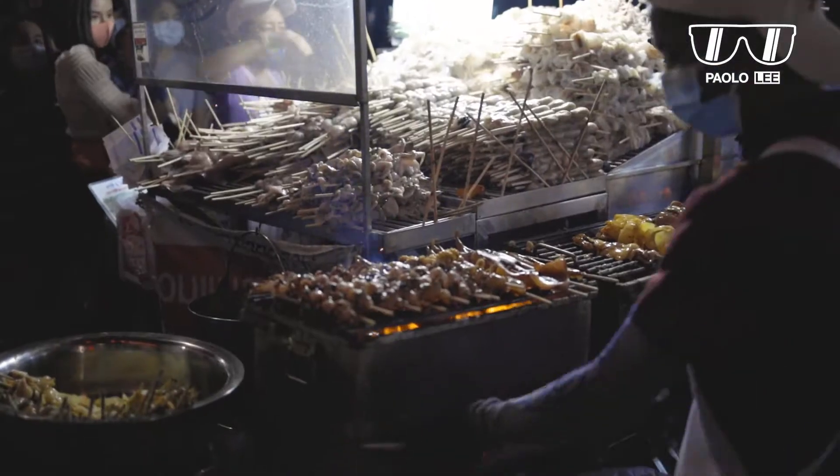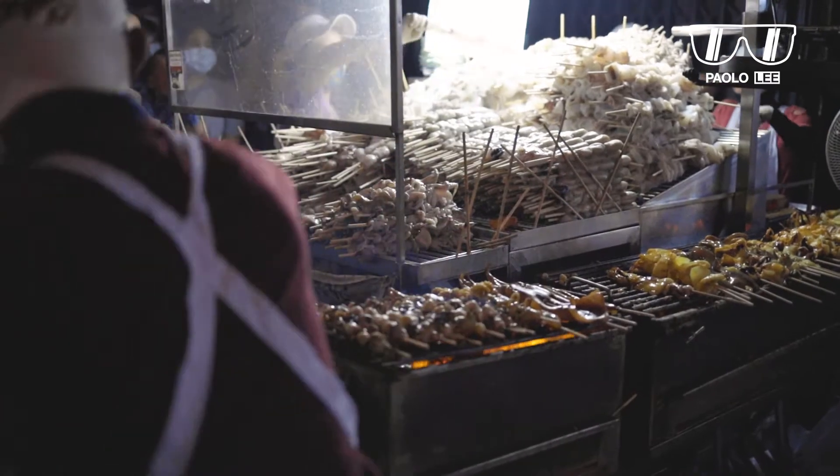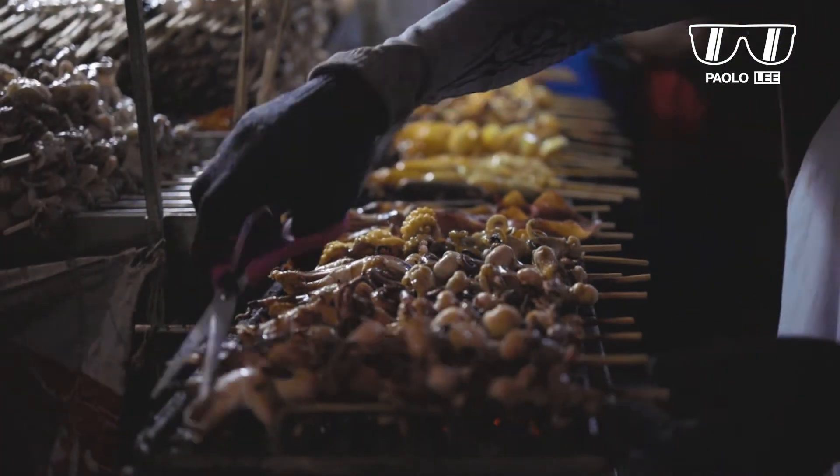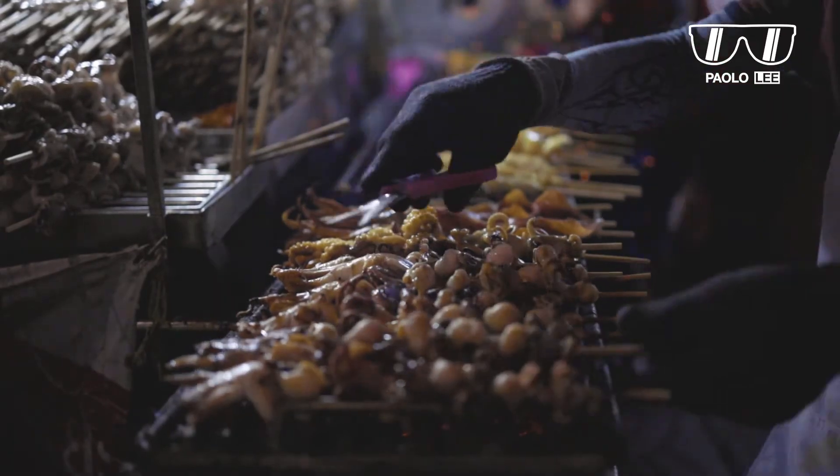Chinatown is the street food paradise — you can find so many kinds of food here, super delicious. It's basically all about seafood: crabs, lobster, shrimp, squid. Seriously, there are so many choices here, but today I'm not going to eat seafood because I really want to get something I really like — crispy pork, the real one, very crispy.